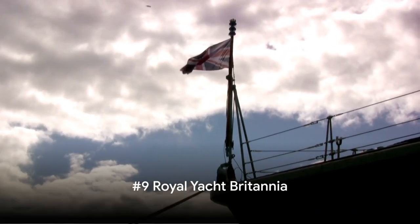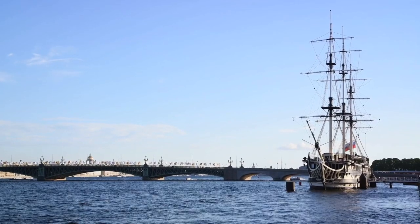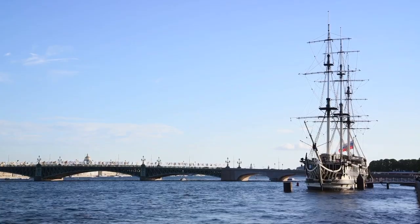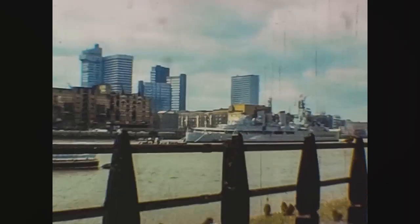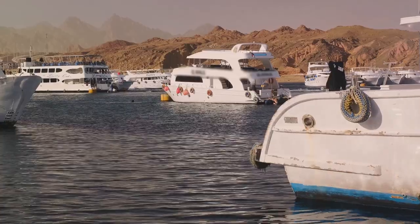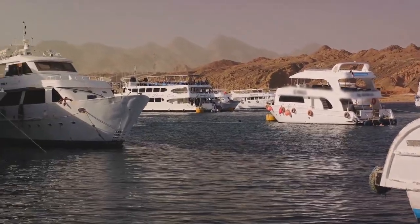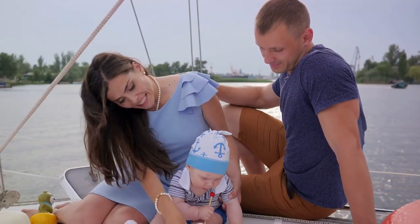Coming in at number 9, we set sail with the Royal Yacht Britannia. This floating palace is more than just a ship — it's a captivating piece of British history. Launched in April of 1953, this majestic vessel served the British royal family for more than four decades. It was not just a means of transportation but a royal residence, hosting numerous state visits, royal honeymoons, and family vacations.